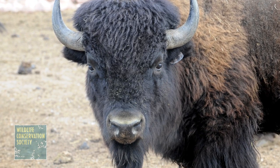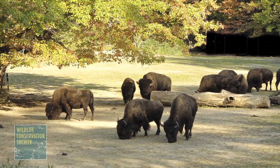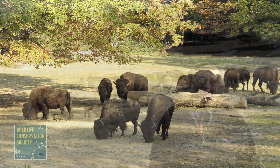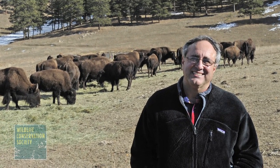Everyone knows of the buffalo. They are one of the first species that people see when they come through our main entrance, and they have been in the Bronx for over a hundred years. I'm Dr. Pat Thomas, Vice President and General Curator and Associate Director of the Wildlife Conservation Society's Bronx Zoo.